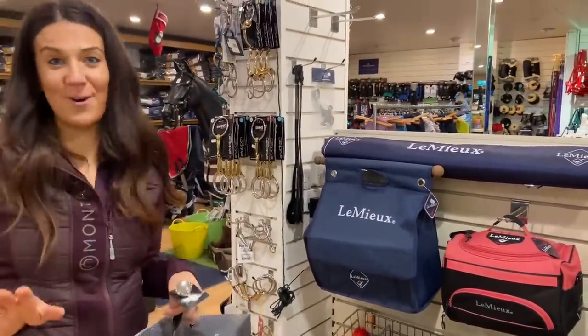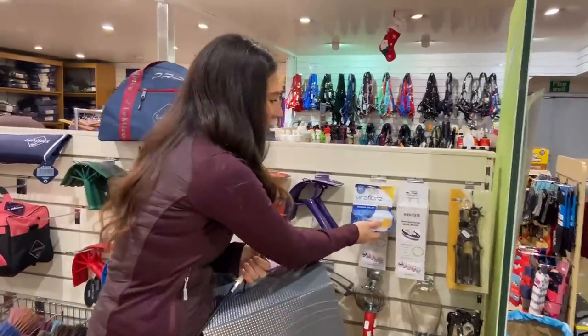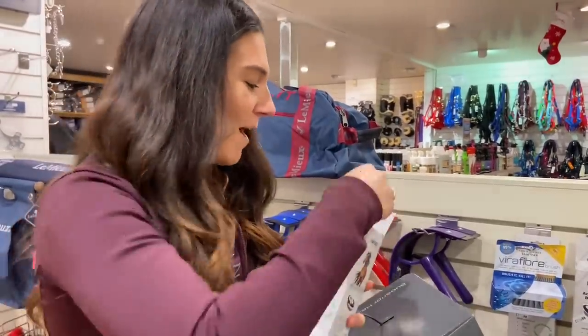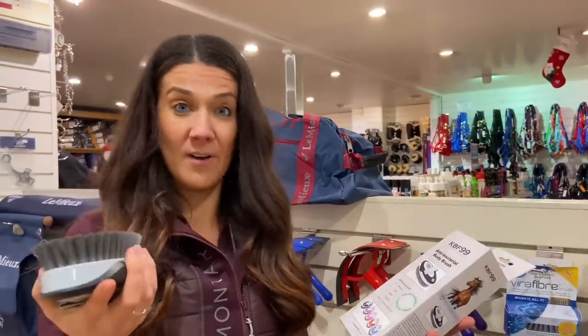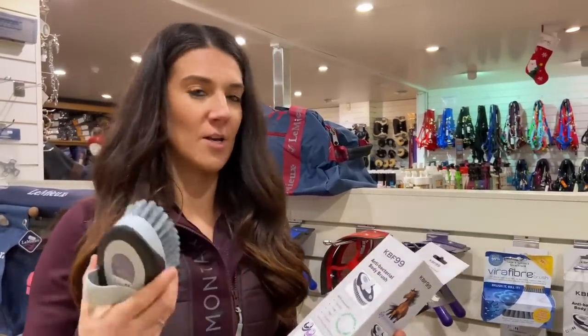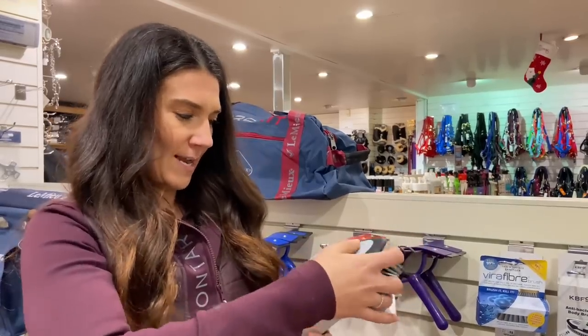Something all equestrians need to keep on top of is their grooming kit. Something I've never seen before is this KBF99 brush — that stands for Kill Bacteria and Fungus 99%. I've heard great things about it. It's essentially a body brush that kills bacteria, fungi, algae — anything like that. It's priced at £21, which is a pretty good price point for a brush you know will be killing bacteria. I'm definitely popping that in my tack shop haul.